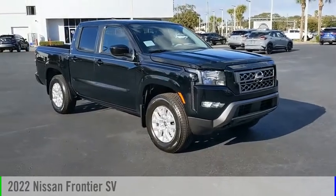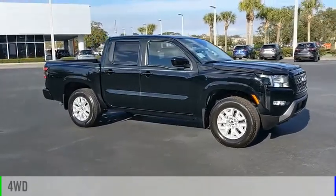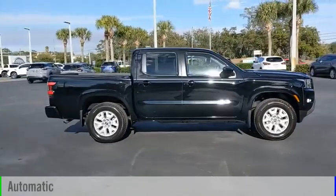Come test drive the 2022 Frontier. This vehicle is powered by a four-wheel drive, six-cylinder, 3.8-liter engine, and comes with an automatic transmission.